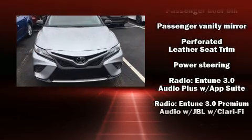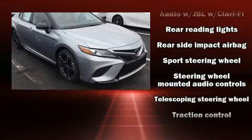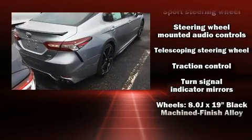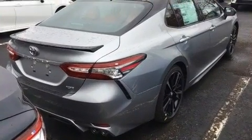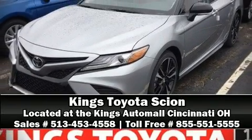Adaptive Cruise Control maintains a preset distance behind the car ahead of you, simplifying highway driving and enhancing safety. Are you ready to experience this vehicle for yourself? Call now and schedule a test drive.